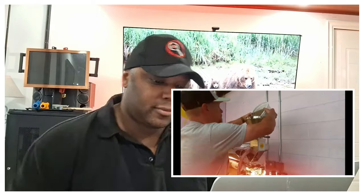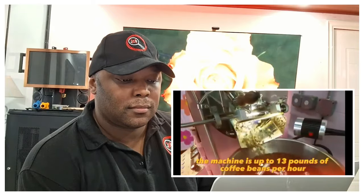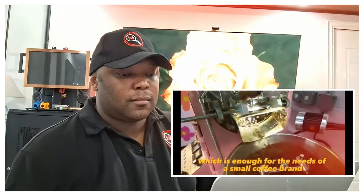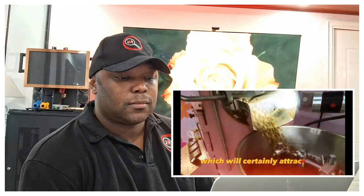The Japanese burner maintains precise temperature, which guarantees quality and flavorful coffee. The capacity of the machine is up to 13 pounds of coffee beans per hour, which is enough for the needs of a small coffee brand. With this equipment, you will be able to offer your customers freshly roasted coffee of high quality, which will attract their attention and increase your reputation in the market.